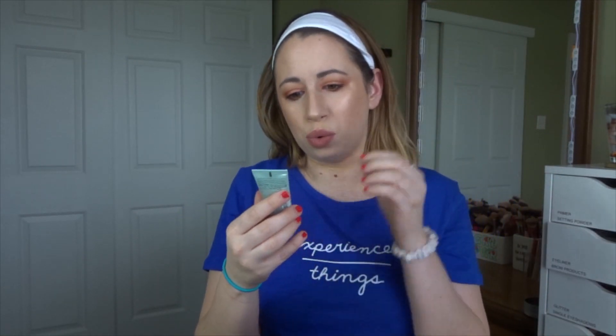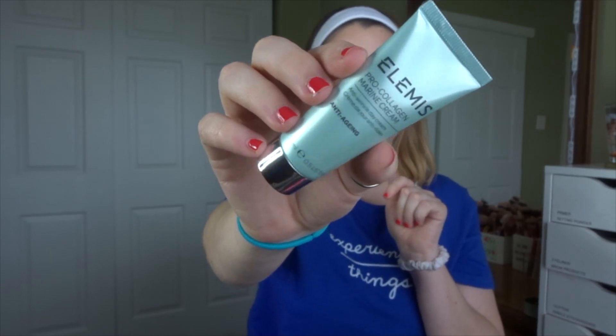Oh, this is a pump — it's probably for the conditioner. Continuing on. This is the Elemis Pro-Collagen Marine Cream. This stuff is awesome. I have used this before. The full size of this is over a hundred dollars, I know that for sure. It's really good.